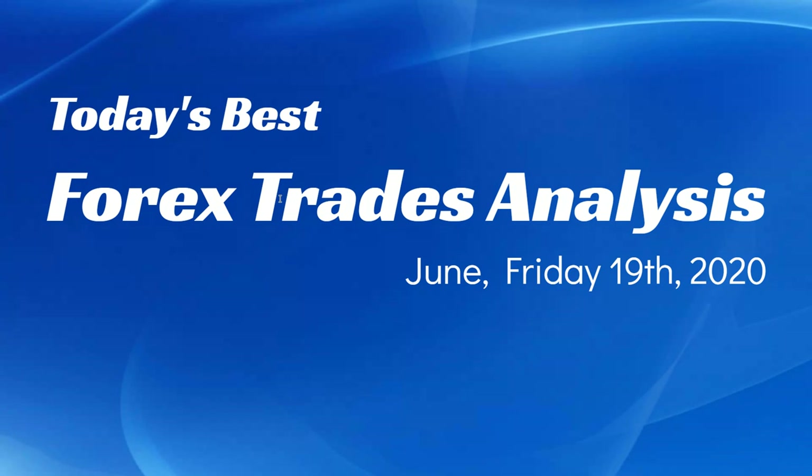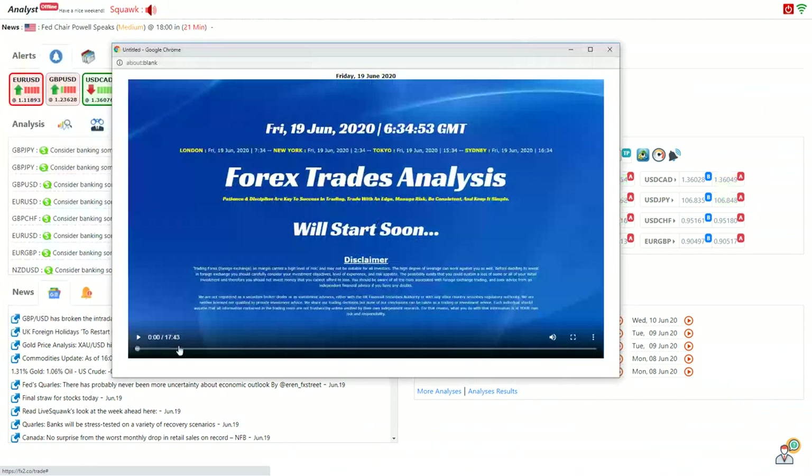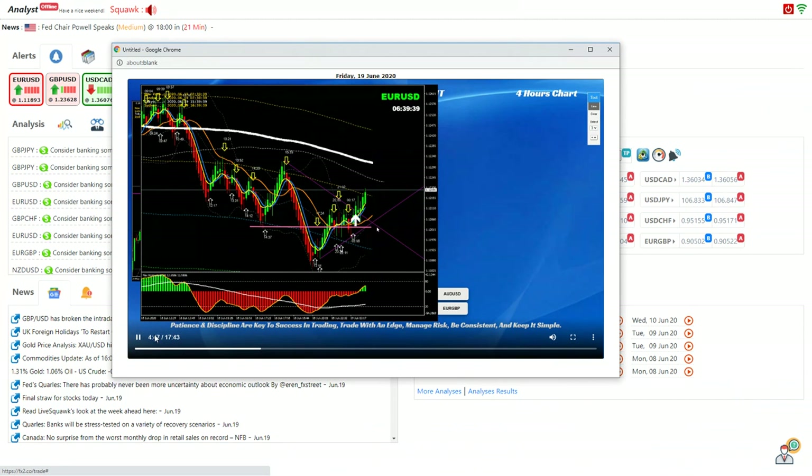Hello traders, today is the 19th of June, Friday 2020. I would like to share today's best forex rate analysis and the result. Just to recap, these are the intraday analyses alongside the four-hour analysis, with live audio support during that analysis. When the price moves according to the analysis, we broadcast that information instantly. All the live analysis recordings are available for all members for education purposes. We analyze the market in a high time frame — four hour — and then in the intraday system, which is momentum charts, to refine exits and entries.